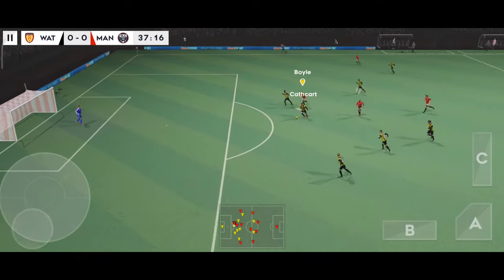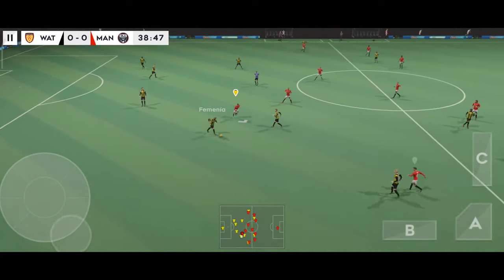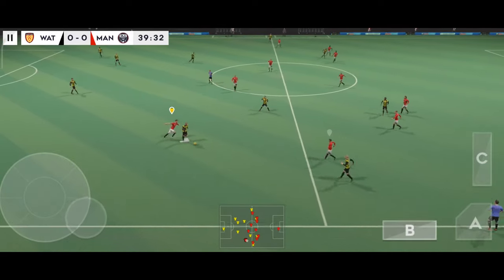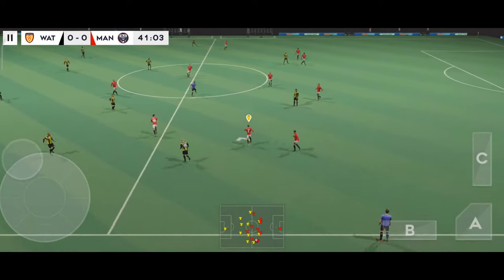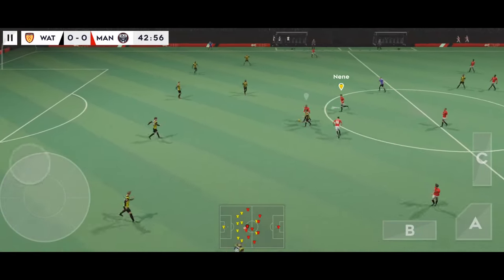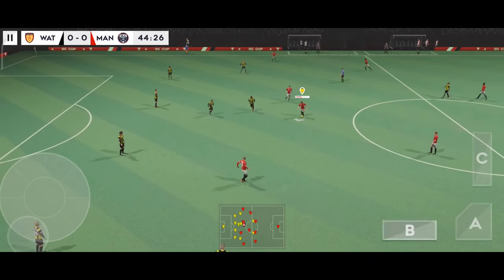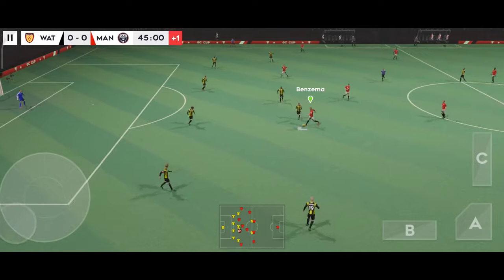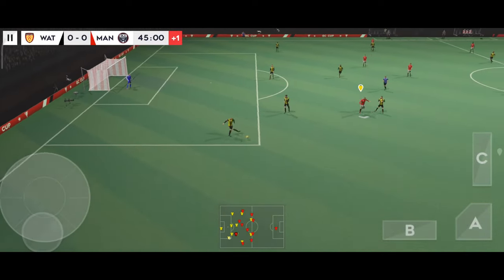Benzema — defending, defender is on the ball. Confident pass, good distribution. Good interception, great dribbling. Benzema — quality defending there. That's good link-up play.